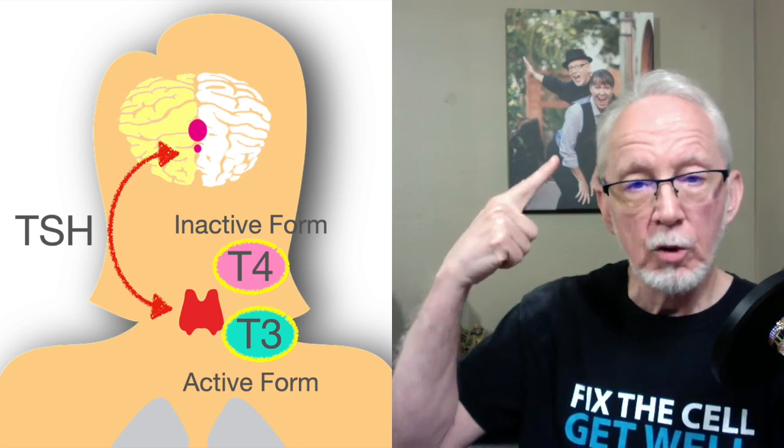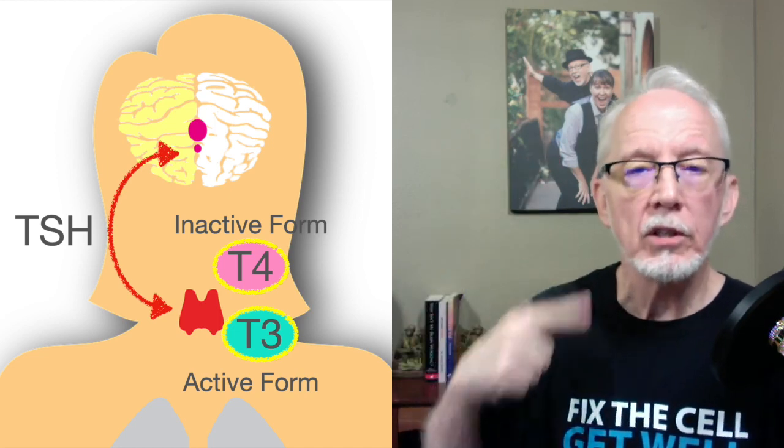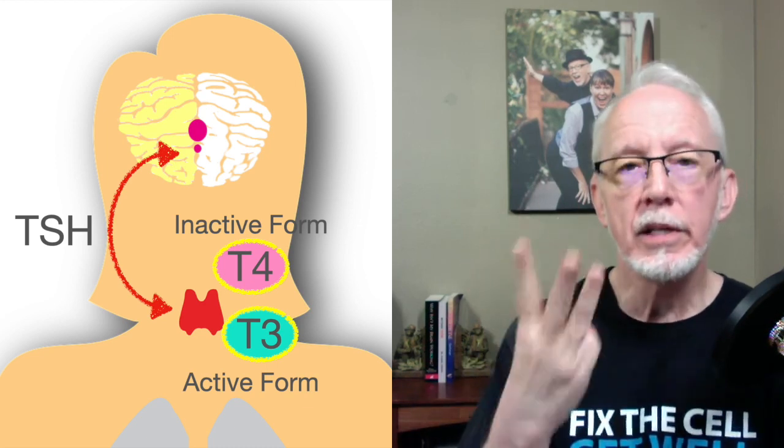So here's tip number one: TSH, or thyroid stimulating hormone, is not a thyroid hormone. TSH comes from the pituitary, goes to the thyroid, and tells the thyroid to make T4 and T3.